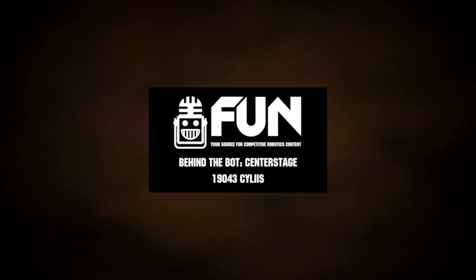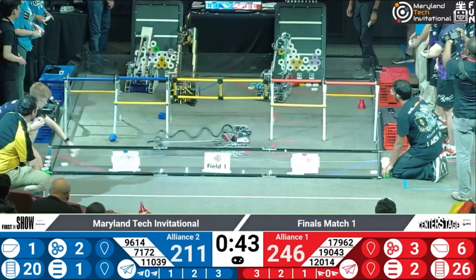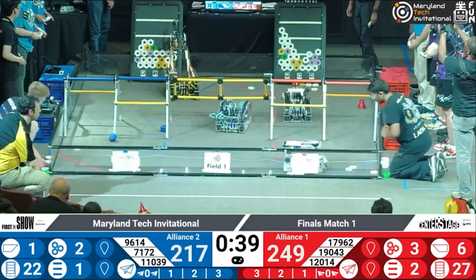Hello everyone, reporting today for First Updates Now. I'm Abhas, and with me here is none other than team 19043 Silas from Romania. They have had an absolutely standout season in Center Stage — they are fourth by OPR, second by auto OPR, first by tele-OPR, won the Maryland Tech Invitational, and were finalists at Romania Nationals.